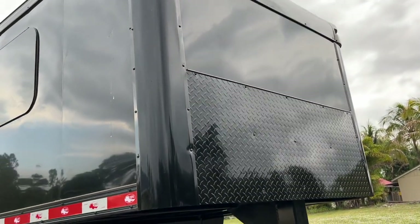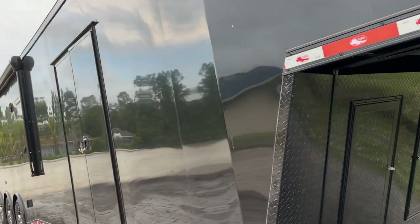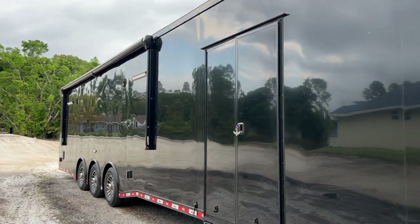What's up everybody, thanks for tuning into another episode here on the Speed Bug channel. We got the new trailer here behind me, and I know y'all been asking for a video on it, so wanted to show you guys what's going on here. We got this joker here from Texas — went to go pick her up over the last few days.